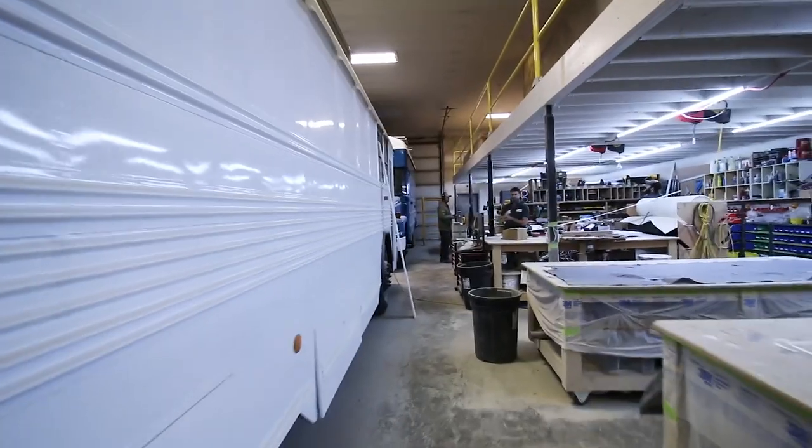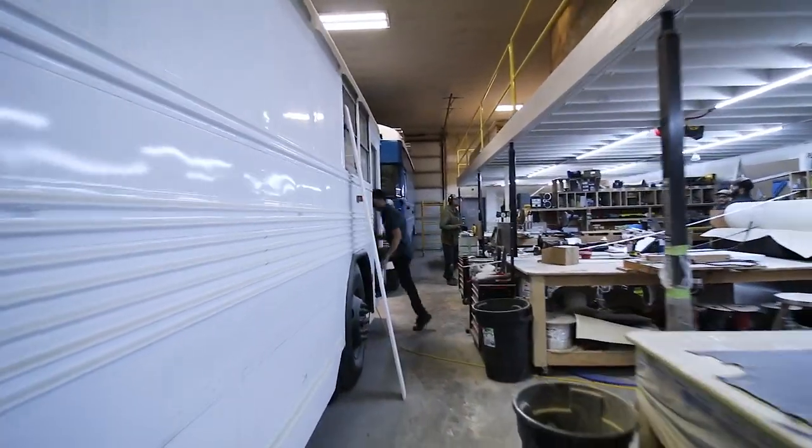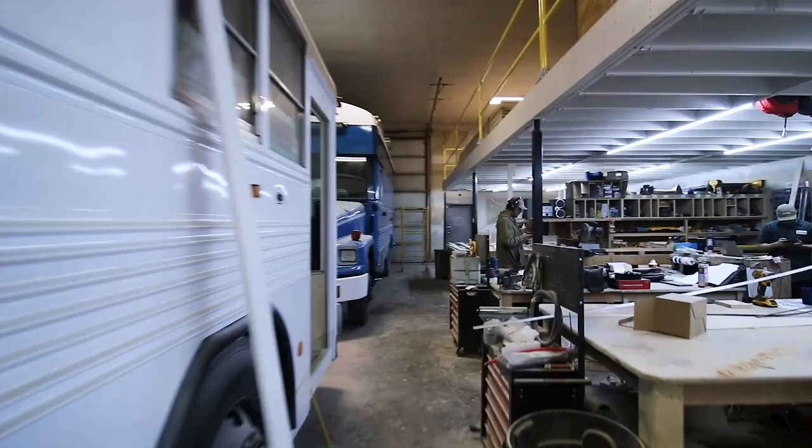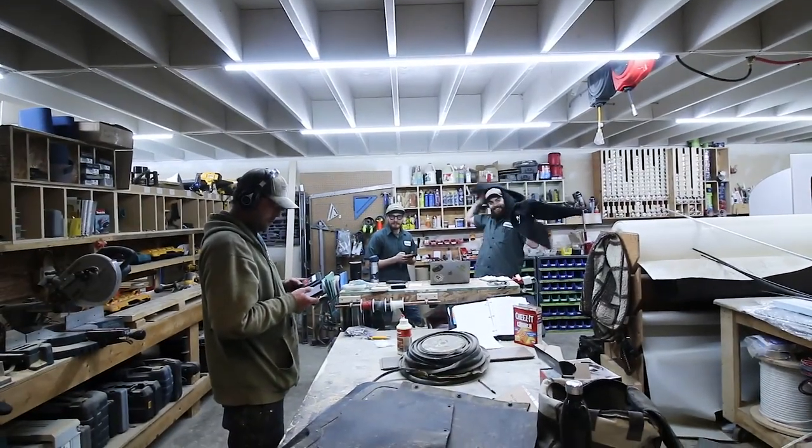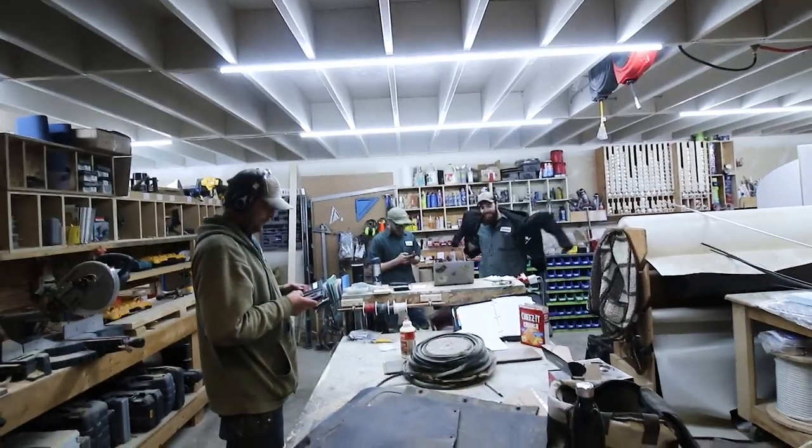I know I'm lucky to work here. Some mornings it's 7:50 in the morning and this is what I get to walk out to. 7:50 in the morning — gotta get going!